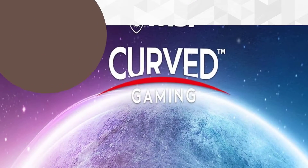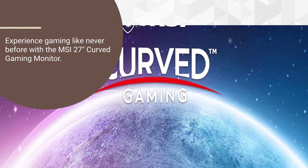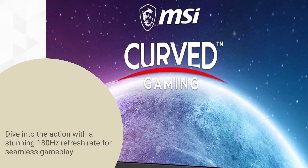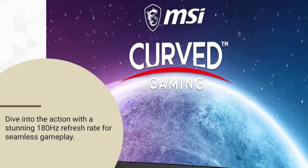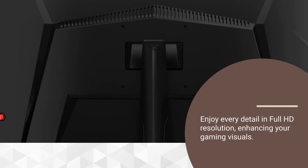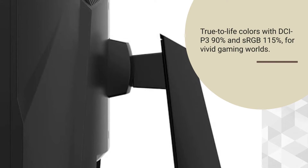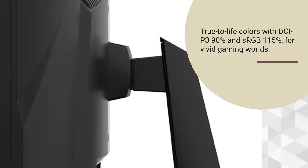Experience gaming like never before with the MSI 27-inch Curved Gaming Monitor. Dive into the action with a stunning 180Hz refresh rate for seamless gameplay. Enjoy every detail in Full HD resolution, enhancing your gaming visuals. True-to-life colors with DCI-P3 90% and sRGB 115% for vivid gaming worlds.